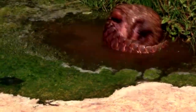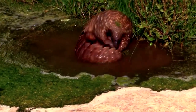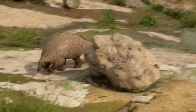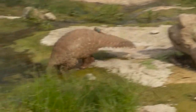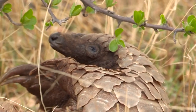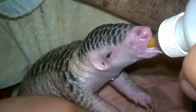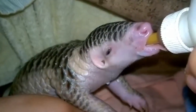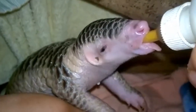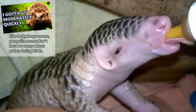They are primarily nocturnal animals and live alone, though a mother will travel with her current offspring. Females can find available males by tracking scents from urine and feces. After mating, these animals part ways. The female will gestate for two to four and a half months and give birth to one to three babies, depending on the species. The babies are born with soft scales, which harden after birth.